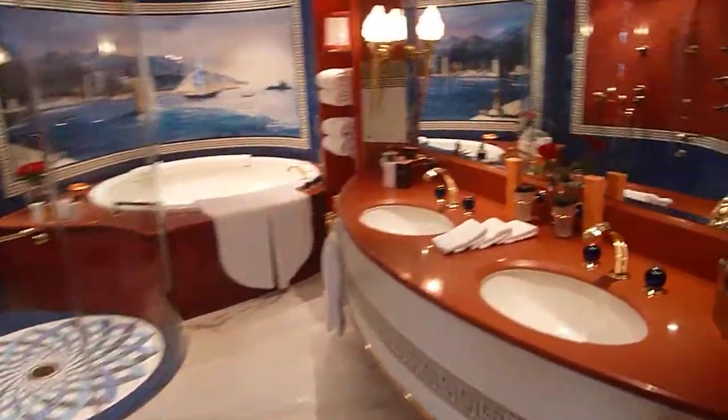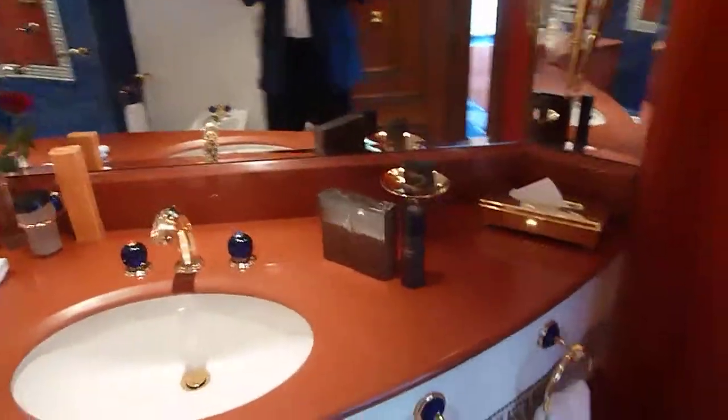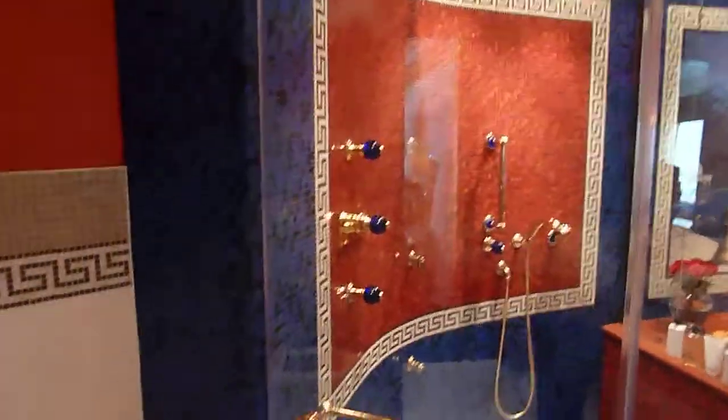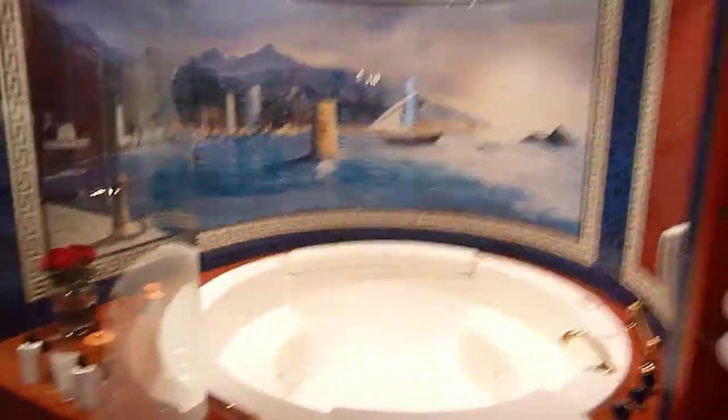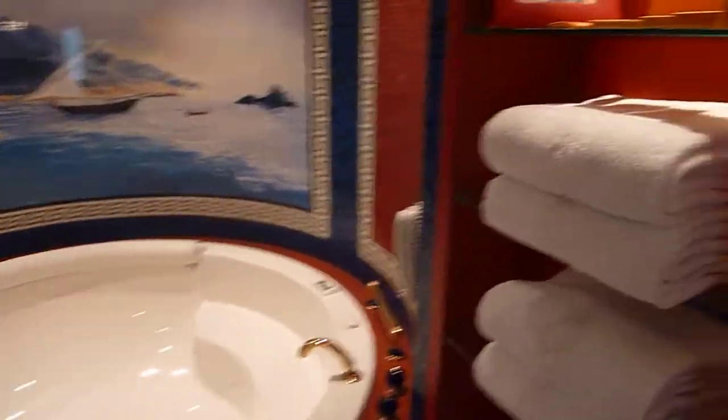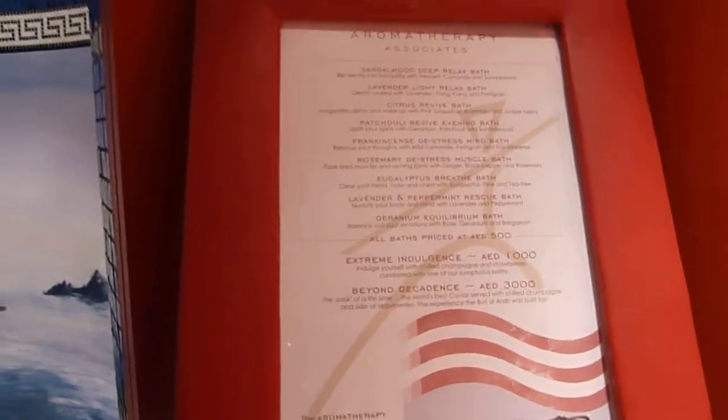Here is the bathroom with my Hermes products and her Hermes products. Here is the walk-in shower — looking forward to that. And here is the jacuzzi with my towels.